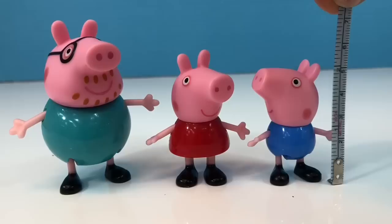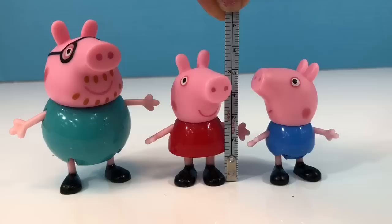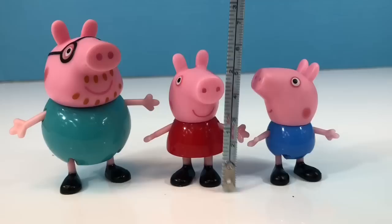Now let's measure George. George is 2 inches from the bottom of his feet to the top of his ears. Peppa is taller than George — she is about 2 and a half inches. A half means the line between the two numbers, in this case between the two and the three.